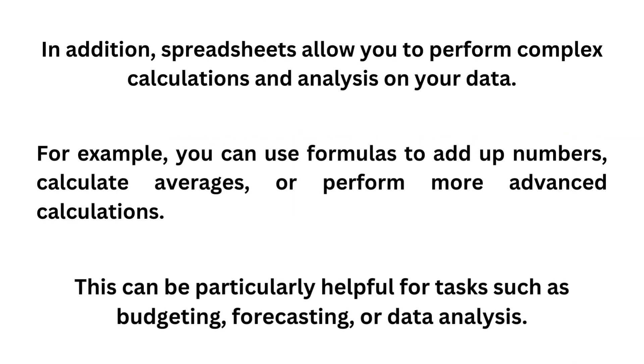In addition, spreadsheets allow you to perform complex calculations and analysis on your data. For example, you can use formulas to add up numbers, calculate averages, or perform more advanced calculations. This can be particularly helpful for tasks such as budgeting, forecasting, or data analysis.